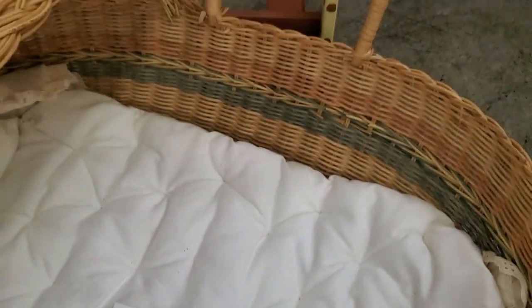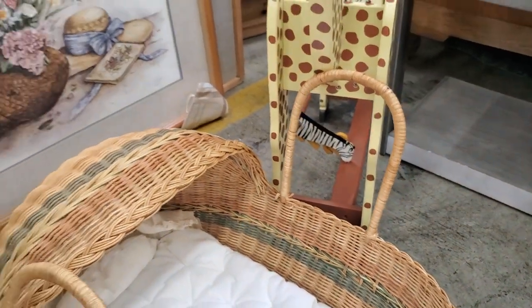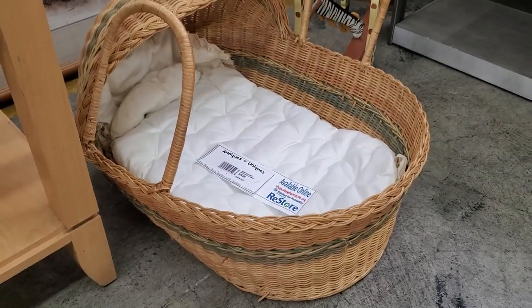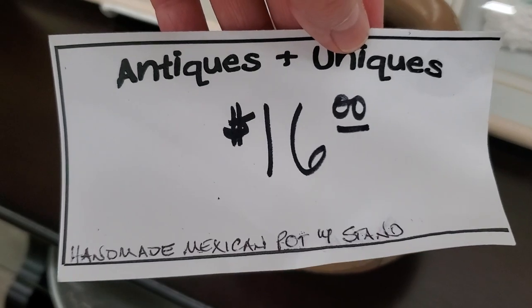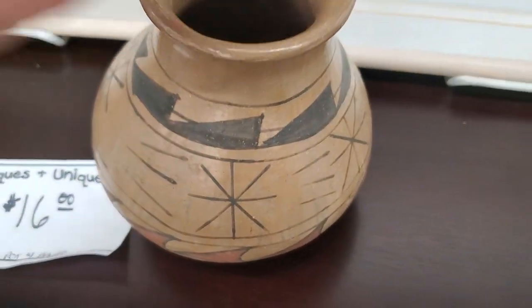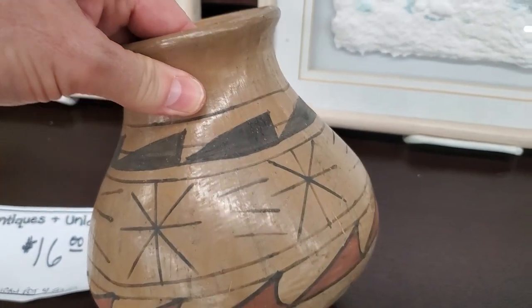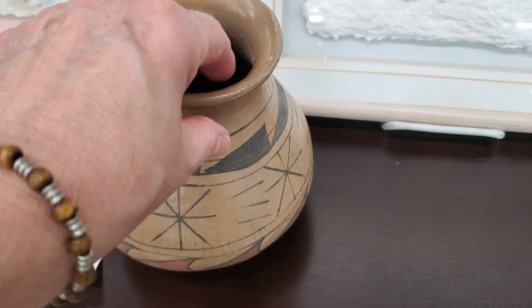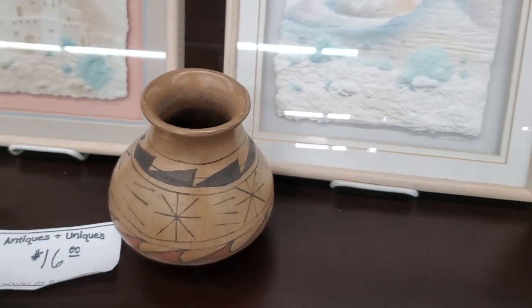This is a little Baby Moses basket — but at my house it would be a Baby Ric Flair basket. If you guys don't know, Ric Flair's my cat. And here's a handmade piece of Mexican pottery for $16. I thought that was really unique. And they still had some of their Southwestern-themed items here at this particular ReStore — I'll link their address below.